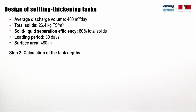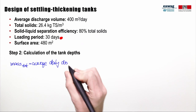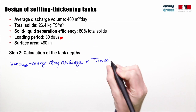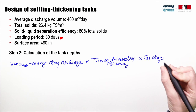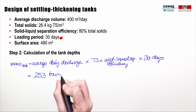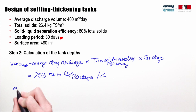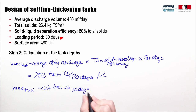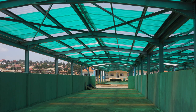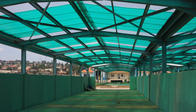The settling thickening tank in Kampala was designed based on a loading period of 30 days. We can calculate the mass of total solids that will accumulate during this period by multiplying the average daily discharge volume by the total solids concentration of the sludge, the solid-liquid separation efficiency, and 30 days. This results in a mass of 253 tons of total solids. The design considered that 50% of this sludge is pumped weekly onto unplanted drying beds, so only the remaining 127 tons total solids require storage in the four settling thickening tank layers. The sludge not pumped would be removed after the 30-day period using front loaders and transported to covered storage areas.